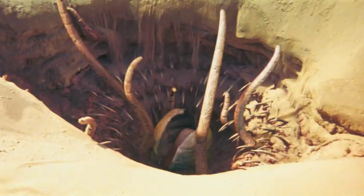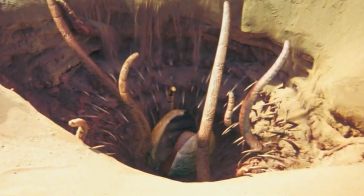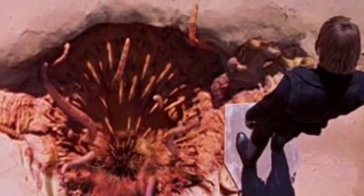From the angle captured by HiRISE, the menacing-looking depression looks much like the Great Pit of Carcoon, which housed Jabba the Hutt's carnivorous Sarlacc in the Star Wars series.